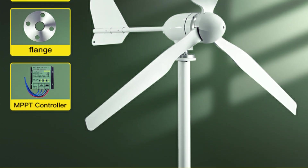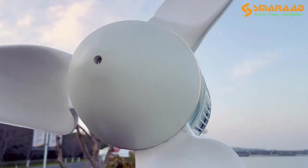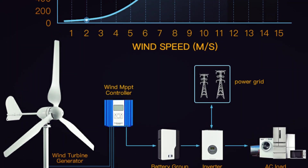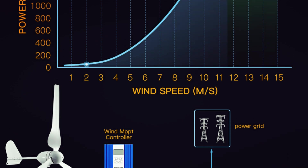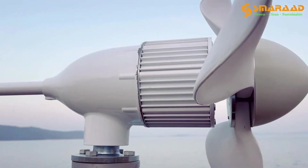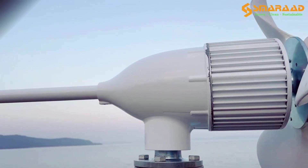The controller includes essential control and protection functions, providing low-voltage charging and a user-friendly display for easy operation. With custom logo and power configurations, plus a one-year warranty with an extended service option, this generator is designed for reliability and personalization.